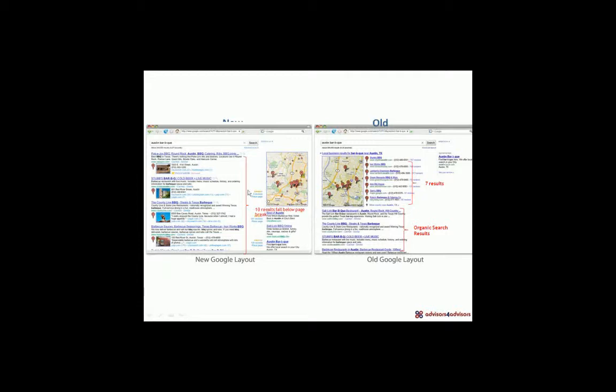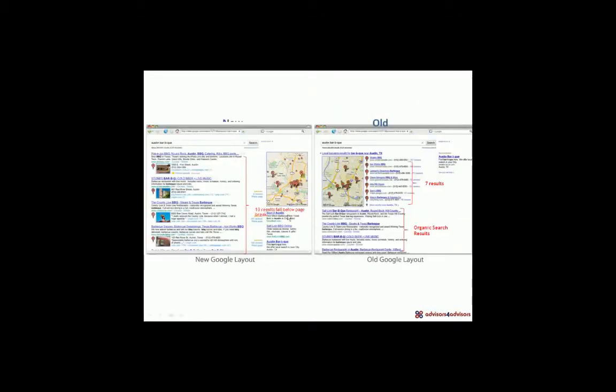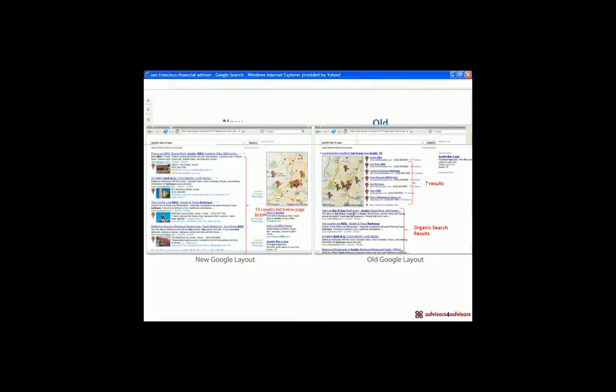There are organic search results under the new layout for Google, but we don't see them and we might not see them on the first page. Let me show you what an organic search result is.